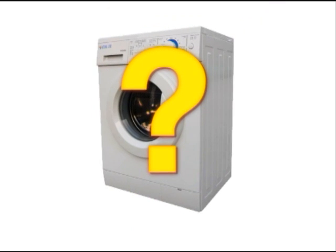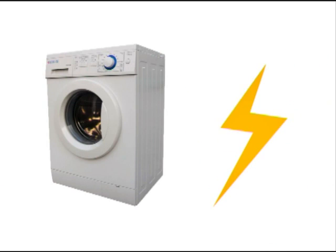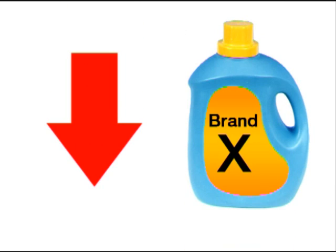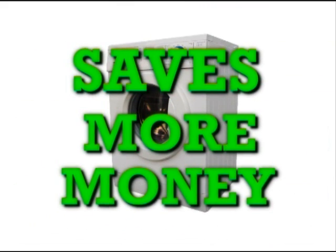Why? Reason 1: it uses less water than the top load washing machine. Reason 2: it saves energy with a shorter drying time. Reason 3: it uses less detergent. And last but not least, although more expensive, it saves more money in the long run.